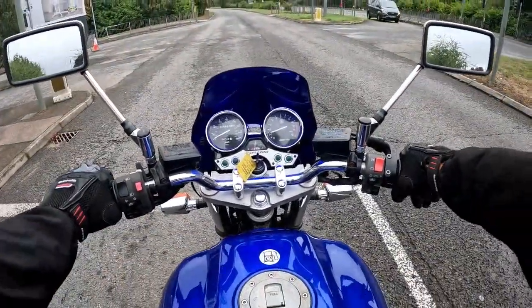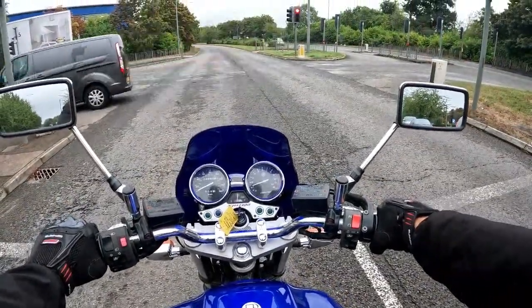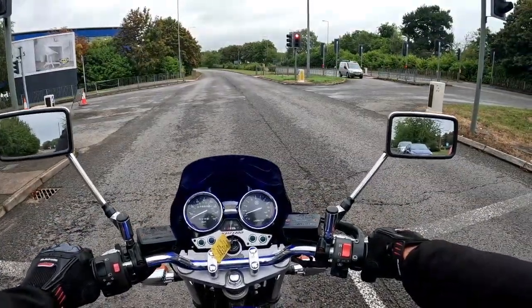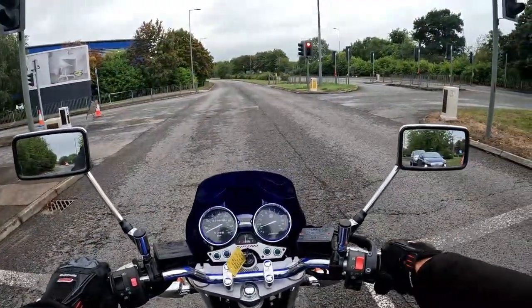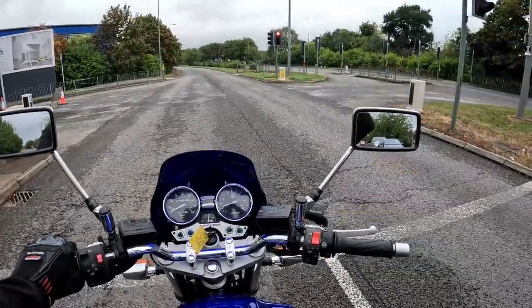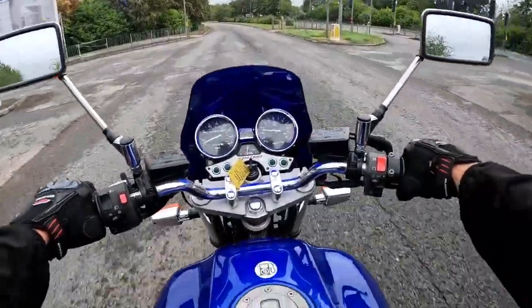All the brakes are nice and effective. Riding position on this is very mid-peg, very upright. So if you're looking for just something big that's got a load of power for a daily commute, this is probably the one. And the XJRs do hold their prices very, very well.